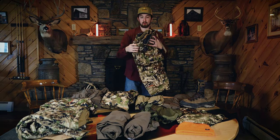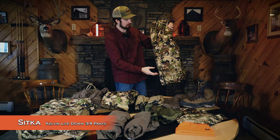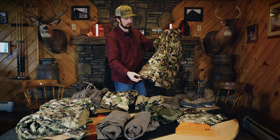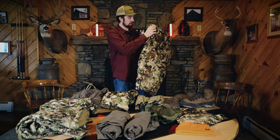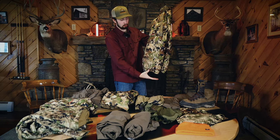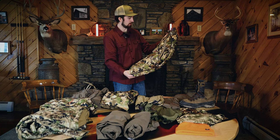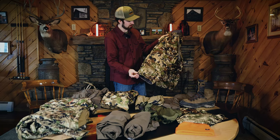Moving on to my outer puffy layer, I have the Calvin Light Down three-quarter length pants. I decided to go with three-quarter length to save a little weight, and since I run gaiters I don't see a reason for full-length pants. I've used these in rifle season here in Pennsylvania and they've kept me really warm. A little noisy, but a good product — they also have a zip-off feature.